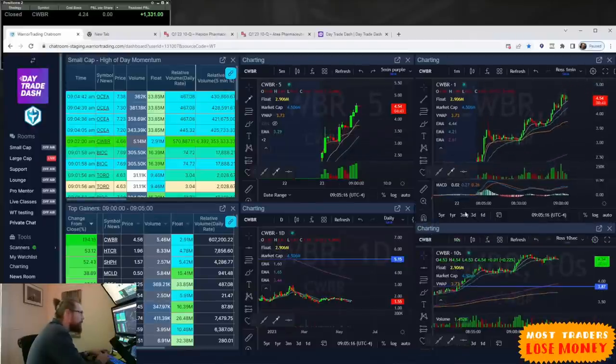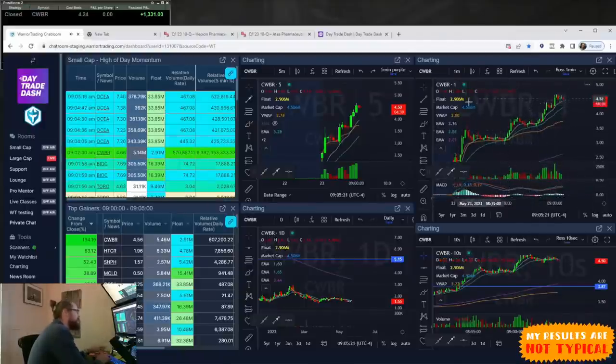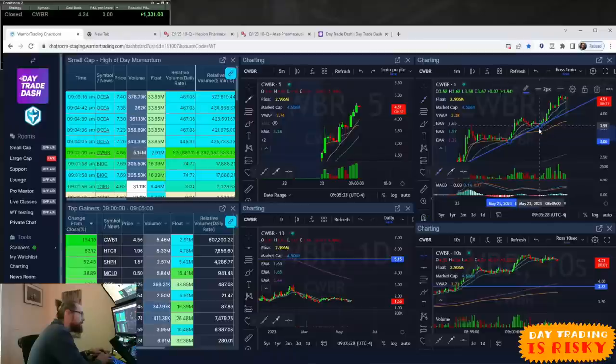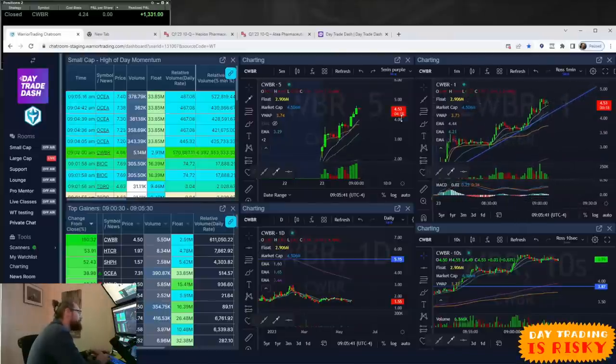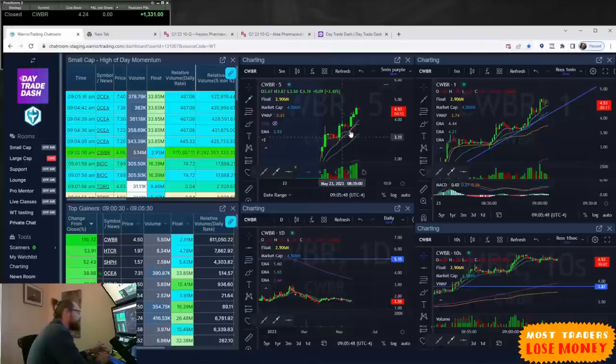This needs to pull back before I think it's safe for another entry. The question is, where exactly — how do I find my entry? I'm going to start analyzing the chart using technical analysis. I could connect the lows of these candles and draw out what could be an ascending support line. On the five-minute chart, the pullbacks have been near the nine moving average, so that could be another potential entry spot.